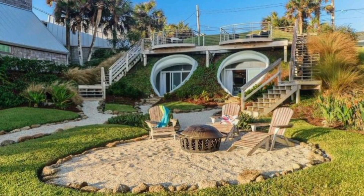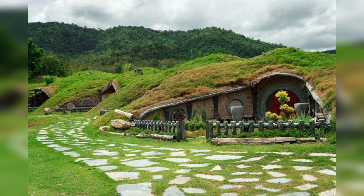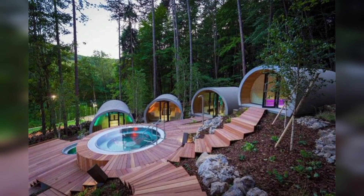What sets this luxury underground home apart is its ability to seamlessly blend with nature while never compromising on comfort and style. This luxury underground home stands as a testament to the boundless possibilities of design and architecture.